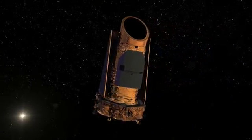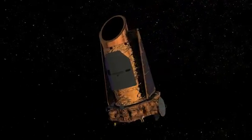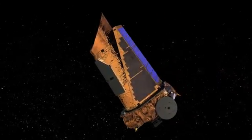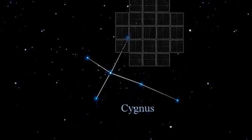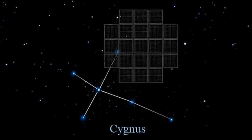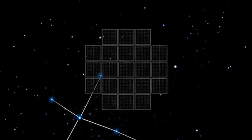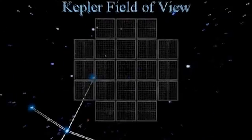In 2009, the Kepler space telescope was launched to answer one question: how many stars in our galaxy harbor planets like the Earth? To answer that question, Kepler stared at one small area of our night sky in the constellation of Cygnus the Swan and meticulously measured minute dips in brightness of over 150,000 stars.